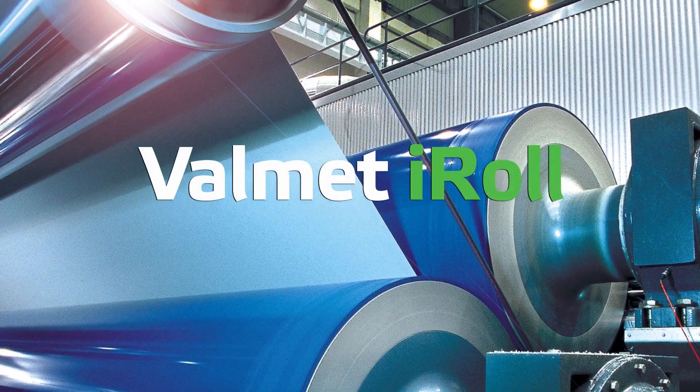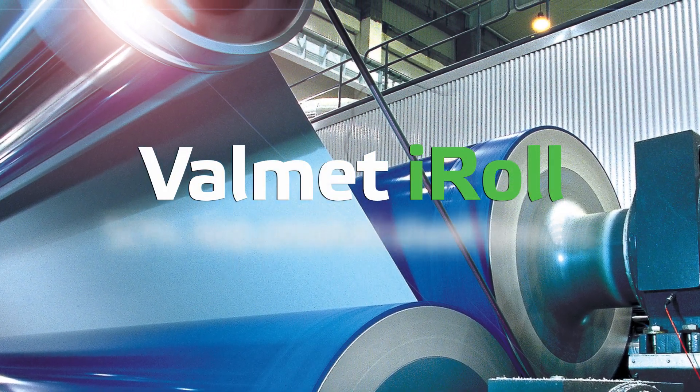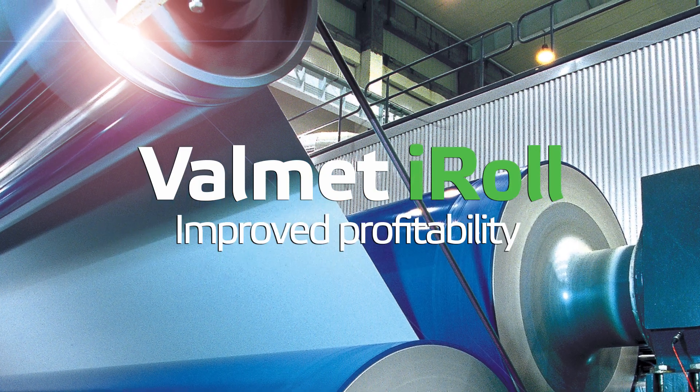Volumet iRoll delivers top product quality, a 50 percent reduction in sheet breaks, and improved profitability.